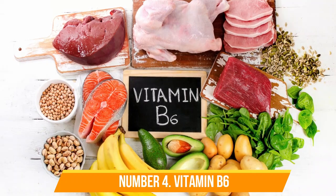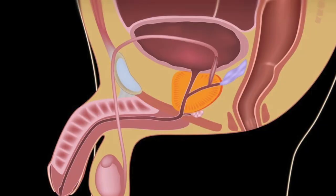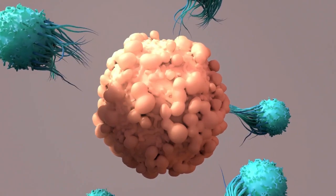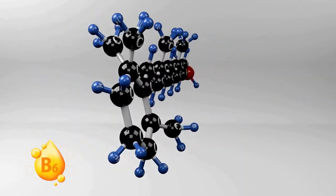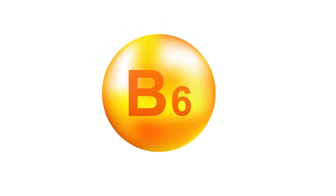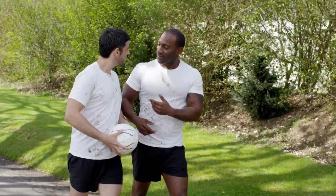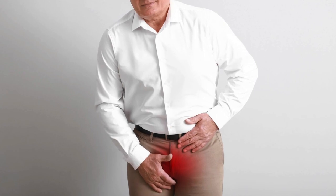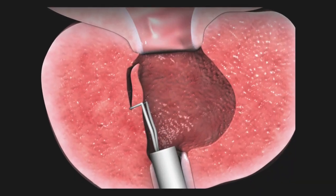Number 4: Vitamin B6. When it comes to managing an enlarged prostate, hormonal balance is key. As men age, hormone levels naturally change, with testosterone levels declining and estrogen levels either staying the same or even increasing. This imbalance is one of the factors that can lead to the overgrowth of prostate cells, which causes BPH. Vitamin B6 is important for regulating hormones, and it plays a role in helping the liver break down estrogen. By doing so, it helps maintain a healthier balance between testosterone and estrogen, which is crucial for keeping the prostate from becoming enlarged. This vitamin also has anti-inflammatory properties, which can help reduce the swelling in the prostate that often occurs with BPH.